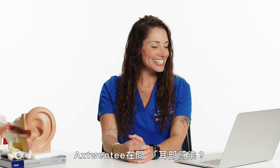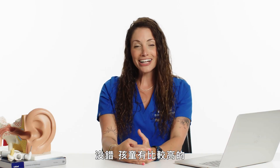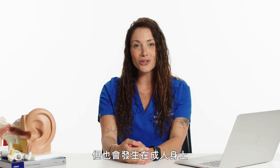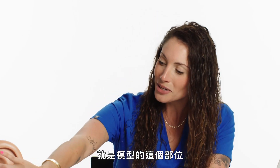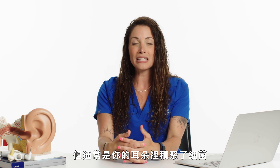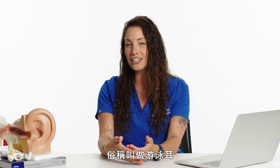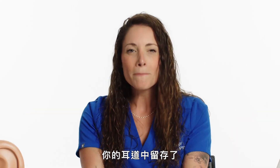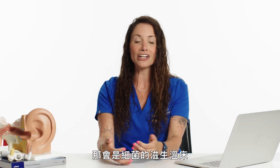Axe 20 is asking: ear infection — what am I, a child? There is a higher incidence rate of ear infections among children, but we do see them in adults as well. The most common you would see is an outer ear infection. There are a few different reasons, but it's typically from a buildup of bacteria in your ears. Swimmer's ear is what they commonly call it — when you've got a lot of moist water in your ear canal that gets left there, and that's a breeding ground for bacteria.